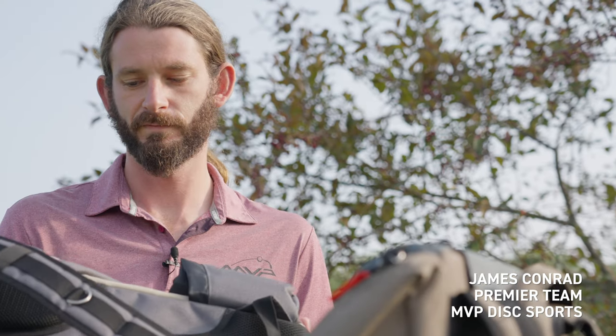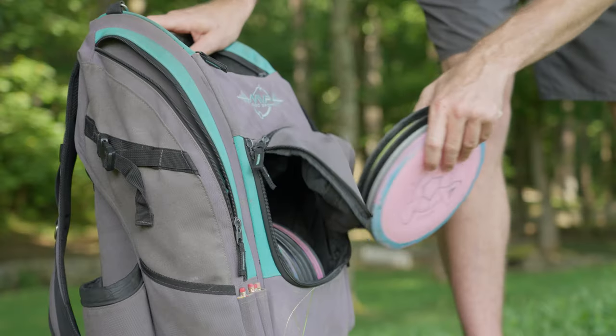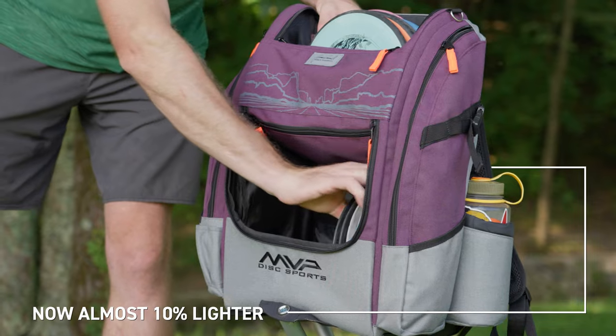I'm super stoked about my new bag line. I'm actually still rocking the very first Voyager Pro I got when I joined MVP over two and a half years ago. So I'm stoked to get some new bags and some personalized ones just for me.